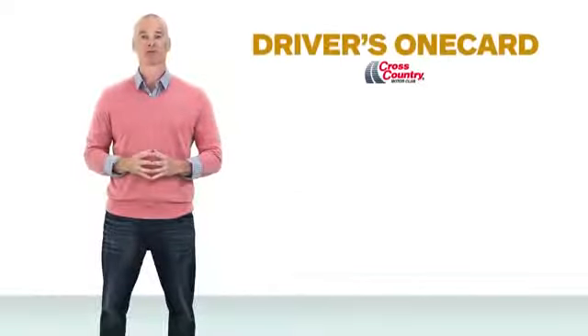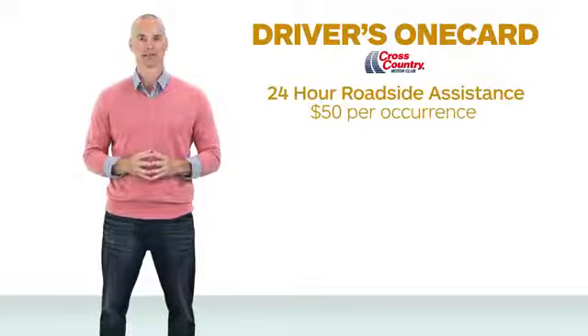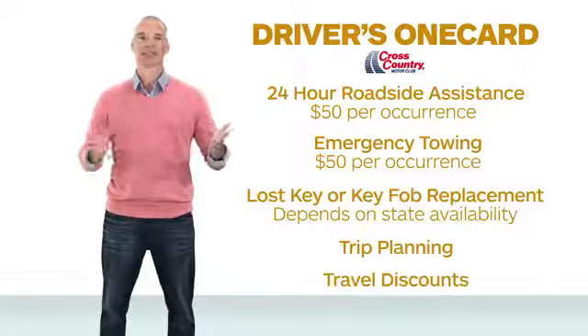Plus, you get a Drivers One Card membership with Cross Country Motor Club, offering you additional benefits such as 24-hour roadside assistance, emergency towing, lost key replacement, trip planning, travel discounts, and much more.